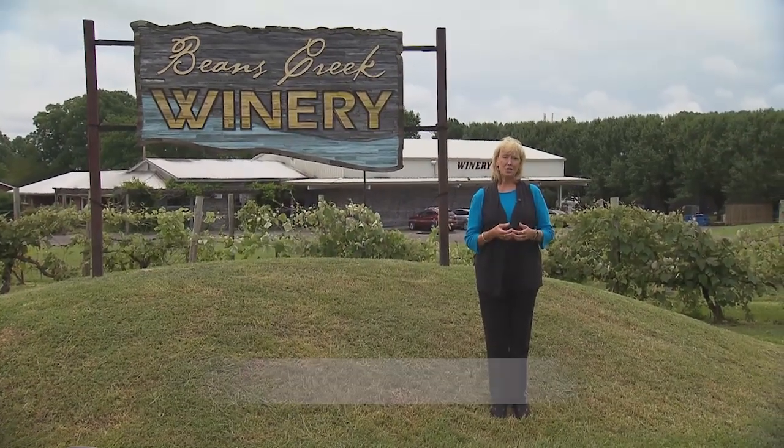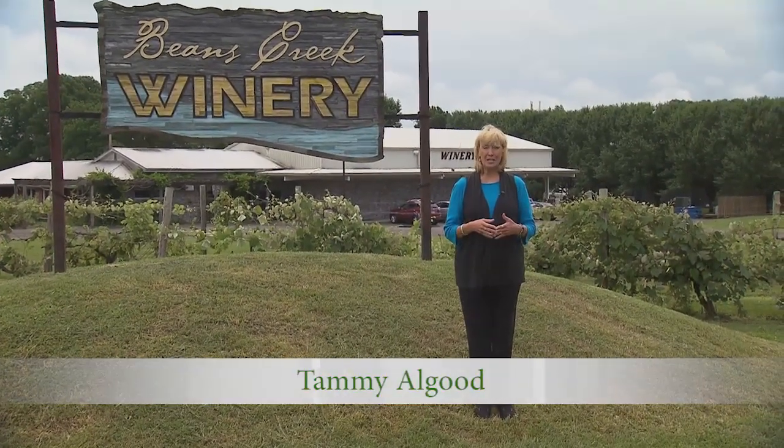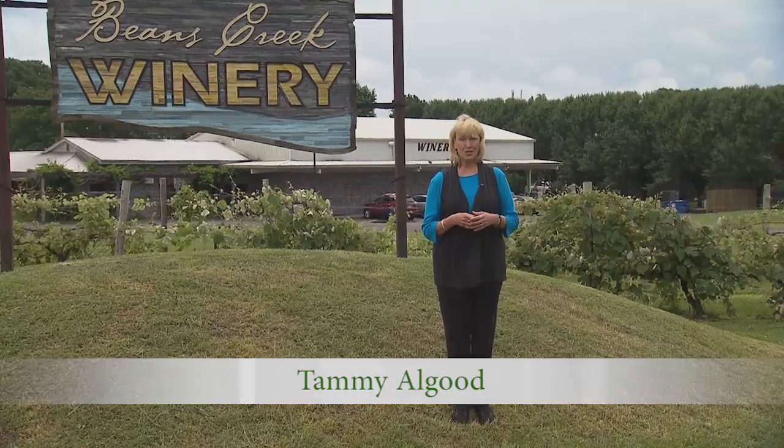Beans Creek Winery in Manchester is in a modern building right on a busy interstate, but when you walk into the building you've got a charming way of old-fashioned methods for doing champagne with 100% Tennessee fruit.